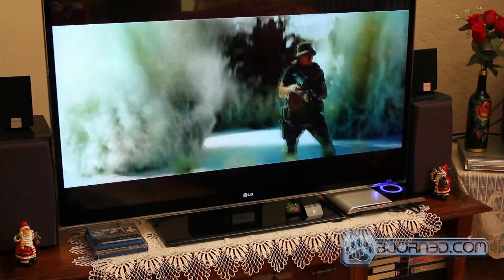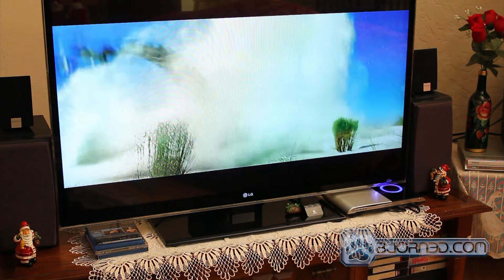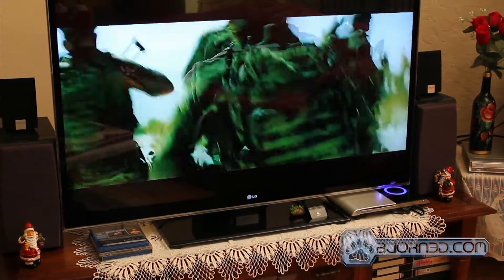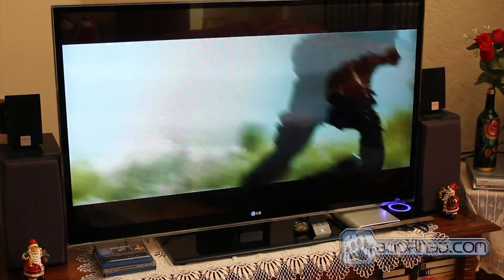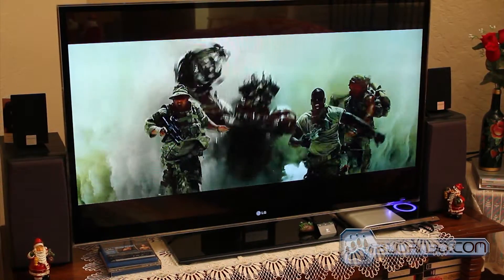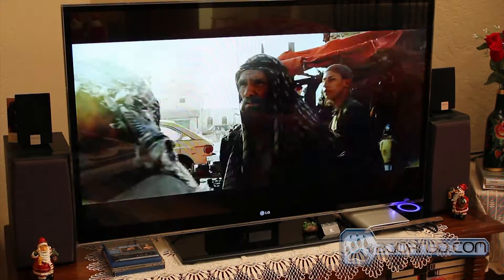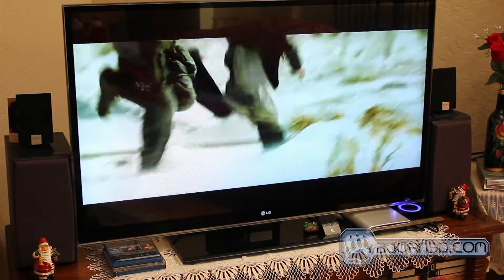Moving on, we have another test which is not directly played from the Blu-ray player, but straight from the PC's hard drive. This test involves running Transformers at 1080p resolution in the M2TS AVCHD format. This video is not high on bit rate, as it runs at 4,000 kilobits per second.